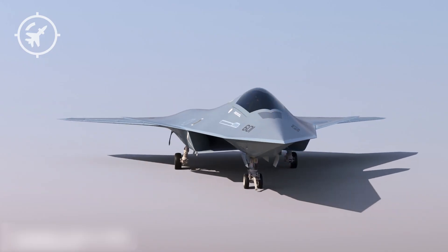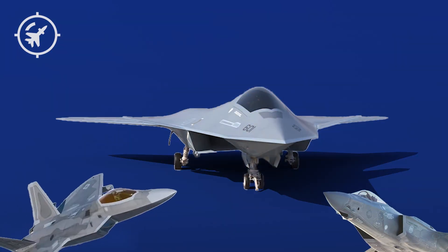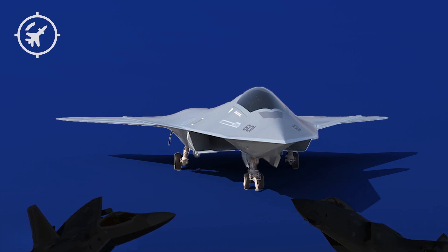This is the F-AXX, the next generation fighter jet that may soon replace both the F-22 Raptor and the F-35 Lightning II as the undisputed king of the skies.